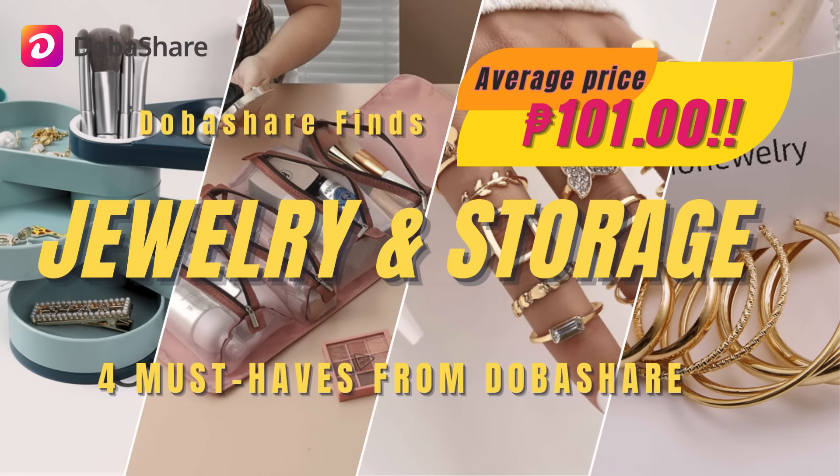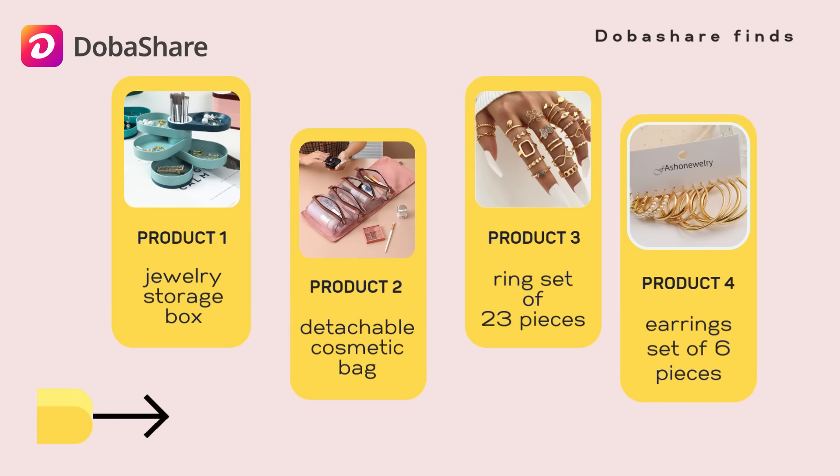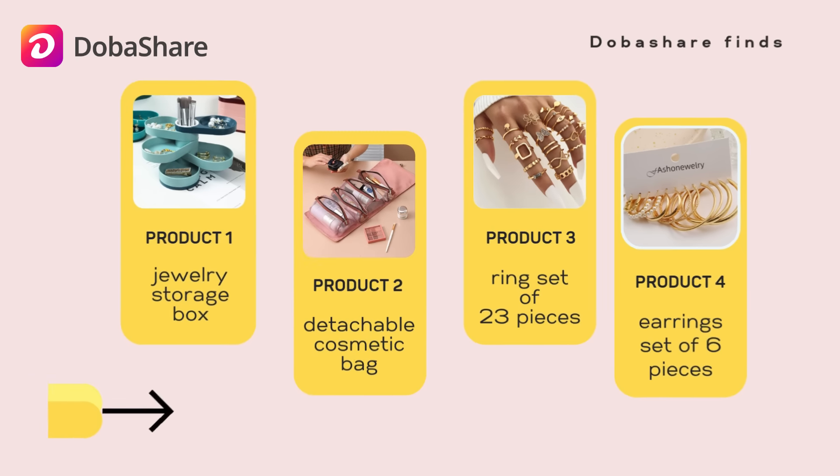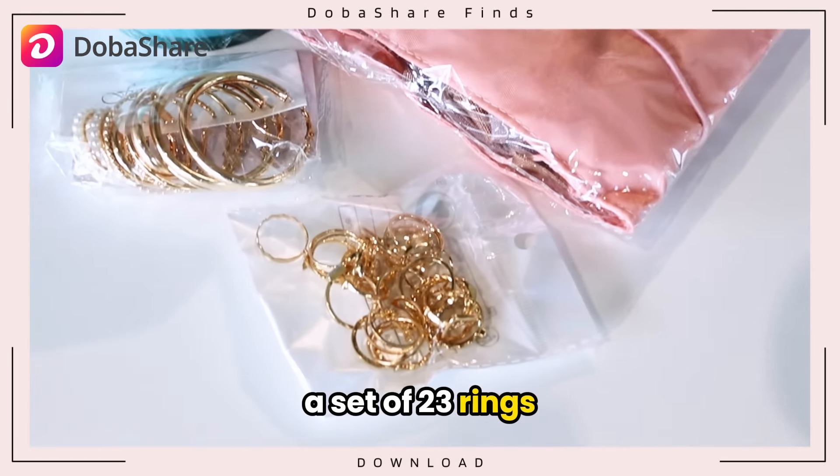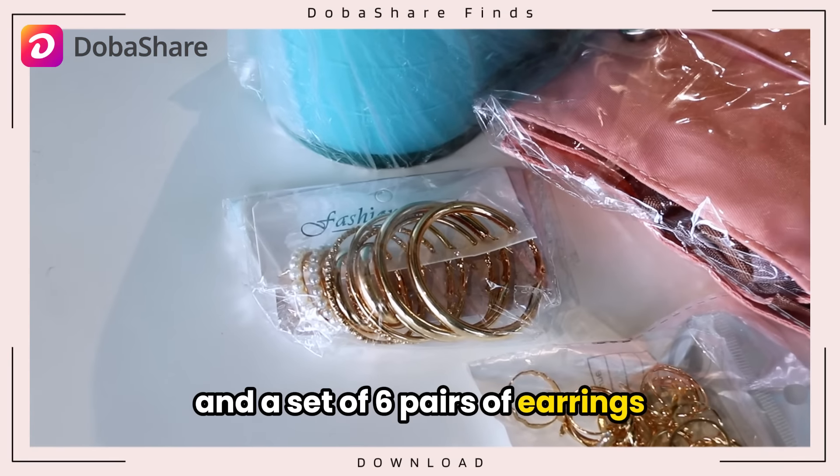Welcome back to Doba Share Finds. Today I'm unboxing four awesome products: a spinning jewelry organizer, a detachable cosmetic bag, a set of 23 rings, and a set of six pairs of earrings.